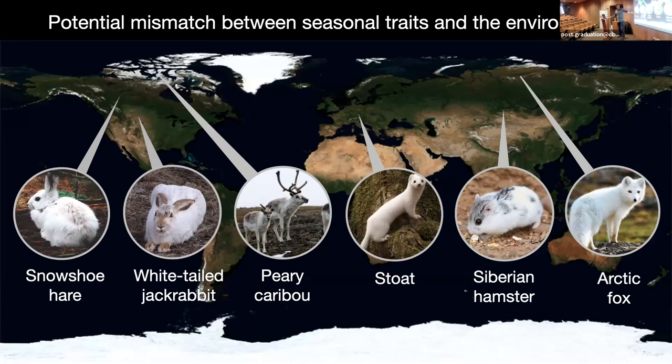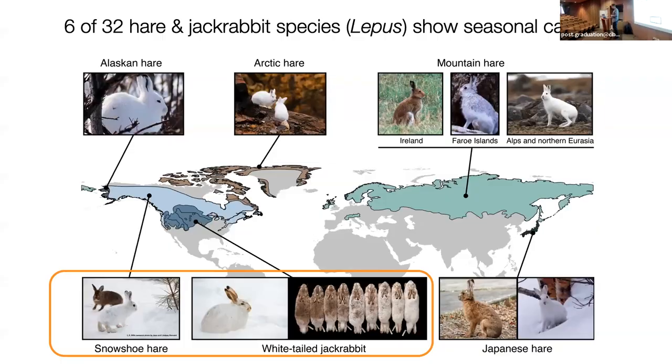This mismatch would extend to other phenotypes as well, such as migration — migrating birds arrive on their winter grounds mismatched with the availability of food, or return to spring grounds mismatching food availability. We're going to look at this in general, and in my lab we also work on Siberian hamsters, and others are working on stoats and other mustelids, but we're going to focus today on hares. Six of the 32 hare species of the genus Lepus show seasonal camouflage.